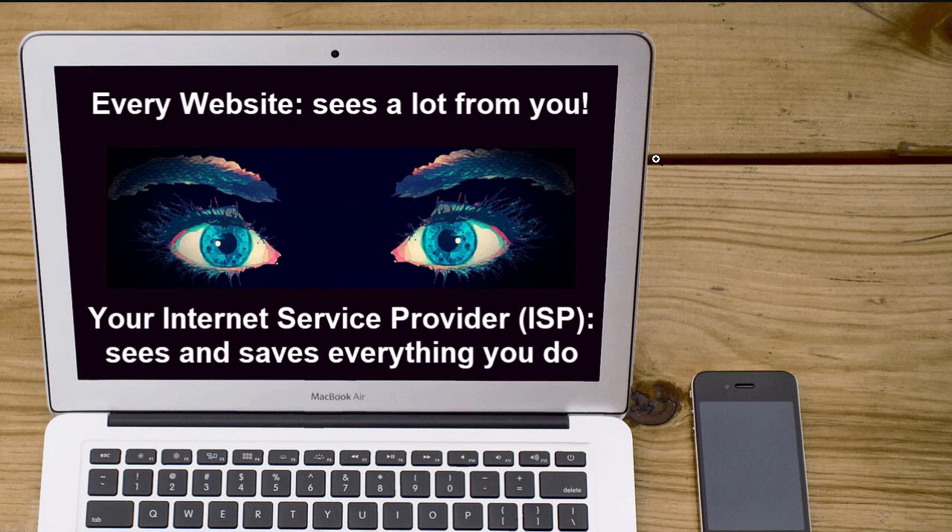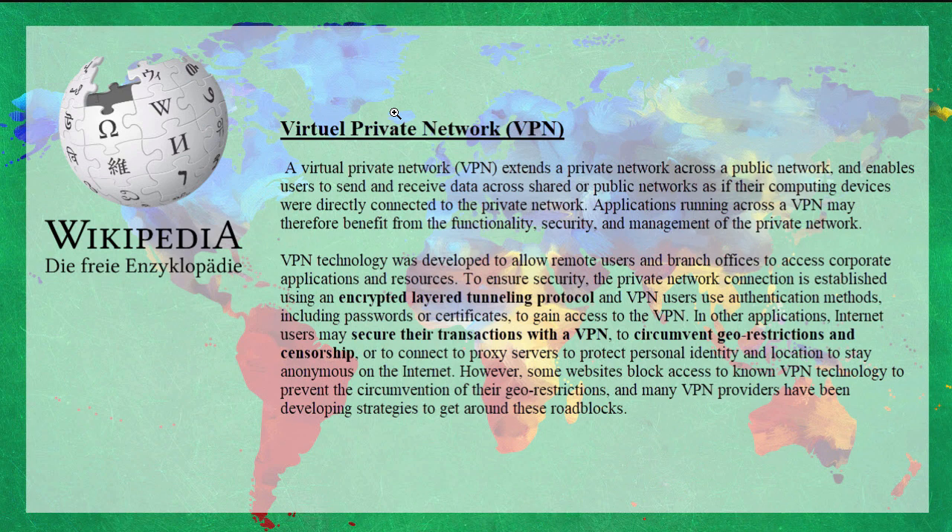And also your internet service provider, of course, sees everything you're doing online — every website you visit, every video you watch or download. So it's kind of scary that you're quite transparent without using an encryption service. The solution is a virtual private network. 'Virtual' just means that you don't have to lay a cable all the way to the UK and get an internet connection there in order to create your private network to watch UK television. This is all virtual — that means over the internet. And there are certain providers that offer this service.